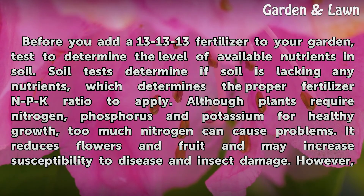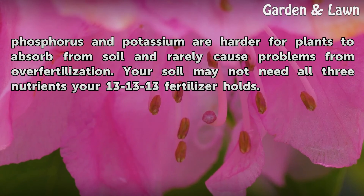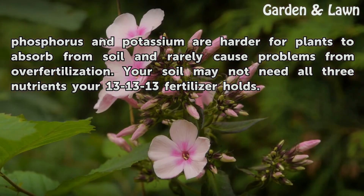Too much nitrogen reduces flowers and fruit and may increase susceptibility to disease and insect damage. However, phosphorus and potassium are harder for plants to absorb from soil and rarely cause problems from over-fertilization. Your soil may not need all three nutrients your 13-13-13 fertilizer holds.